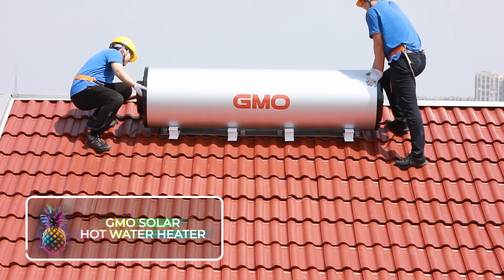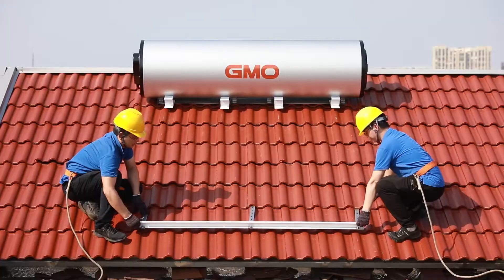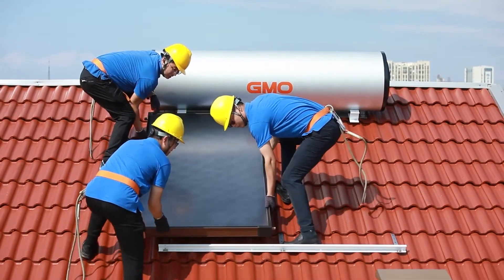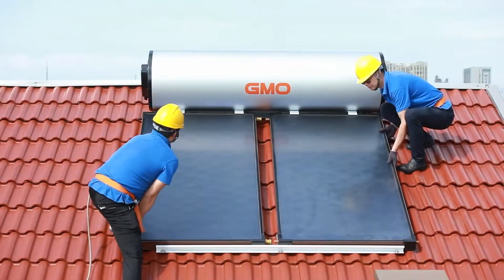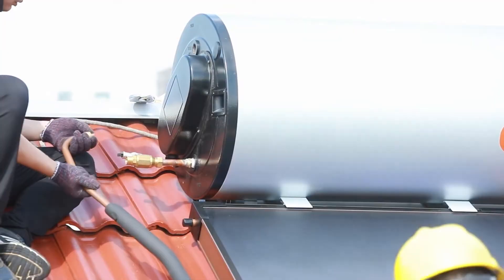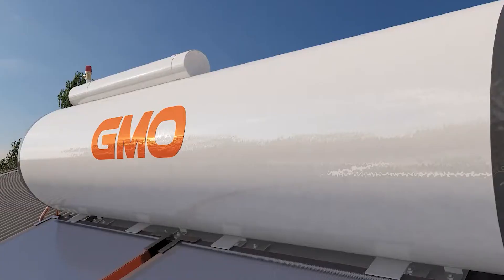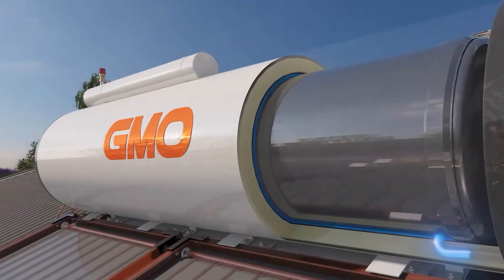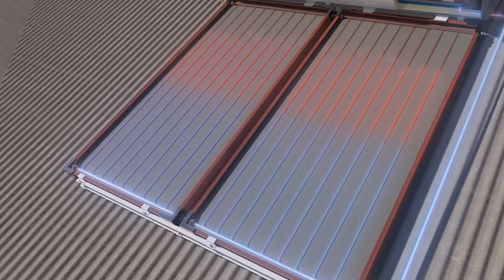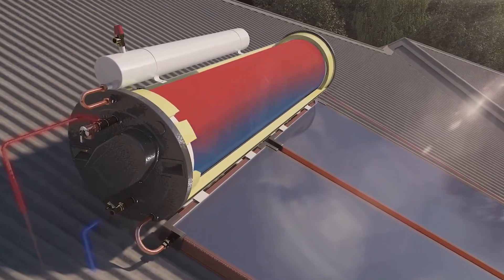GMO Solar Hot Water Heater. The GMO Solar Hot Water Heater, a product of Chinese ingenuity, is a solar-powered contraption that can hold a whopping 300 liters or 80 gallons of water. Finding its home on your rooftop, it operates on the elementary principle of physics that hot water tends to rise. The sunlight warms the water within the solar collectors, and as the temperature escalates, the water ascends via the copper pipes into the storage tank. Copper is fantastic at transferring heat, ensuring that the maximum heat energy is transferred to the water.